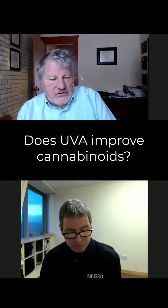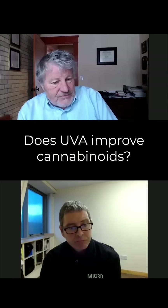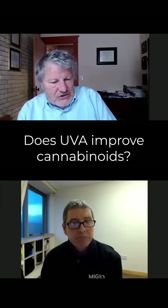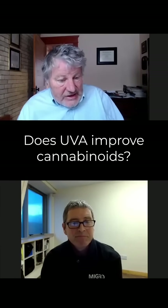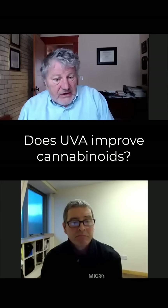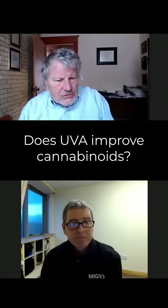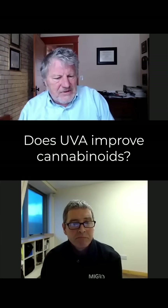UV photons, first of all, they're very expensive to produce, and they're much less photosynthetically efficient than the other colors. So those photons have to have a big value if we're going to add them to lights, because right out of the gate, they're expensive. So UVA — we can actually start to see those. It's a very dim glow, but our eyes can't see them very well.